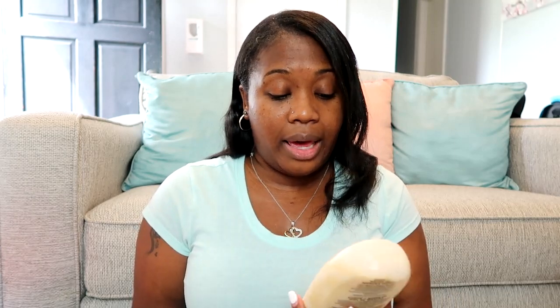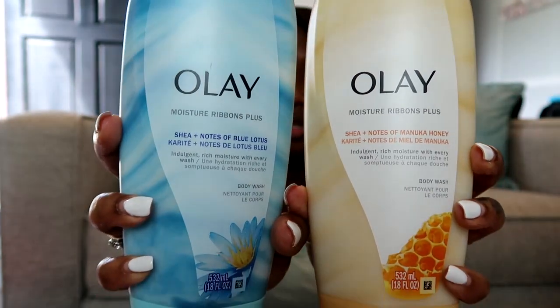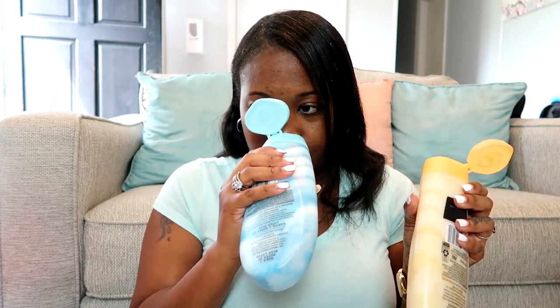I picked up a couple of body washes. The first two are from Olay — the Olay Moisture Ribbons Plus in the shade with notes of Manuka Honey and the shade with notes of Blue Lotus. These smell absolutely amazing, so so good.